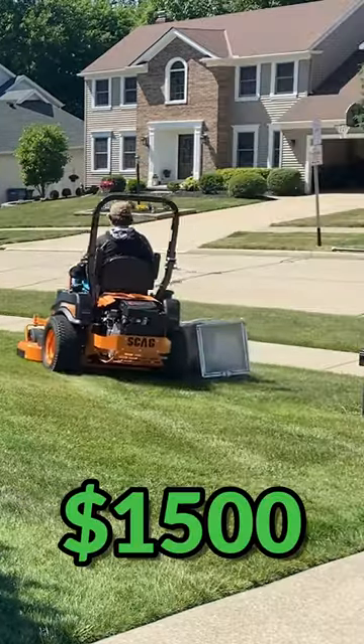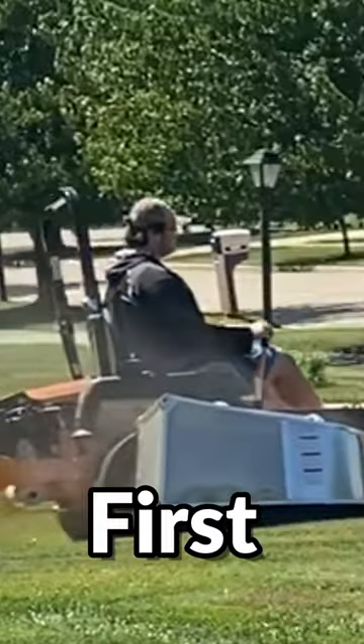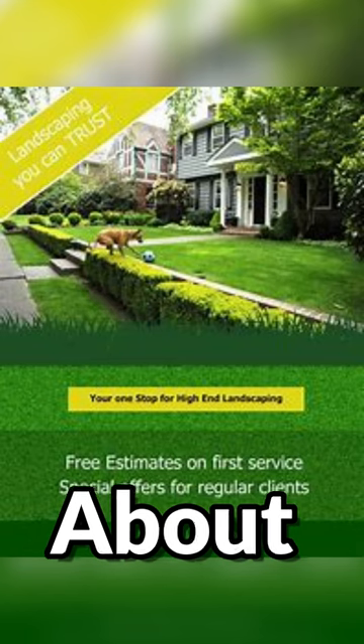You can start a landscaping business for $1,500. First you are going to need to advertise, so get some flyers — that'll cost you about $50.